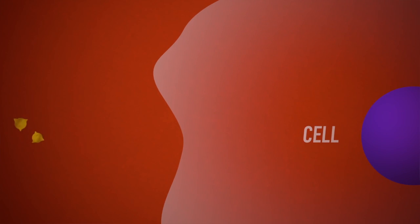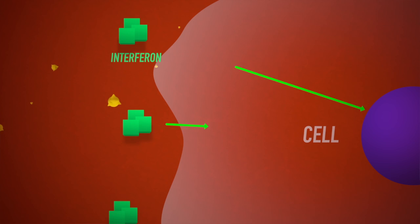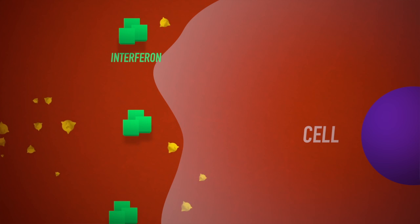As the medical community scrambles to find ways to combat the deadly Ebola virus, researchers found new clues to just how the deadly virus messes with the immune system — clues that could lead to future treatments. When an infection enters the body, proteins called interferons send an alert to the body's antiviral immune system that something bad is happening.